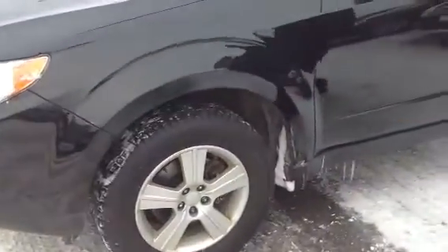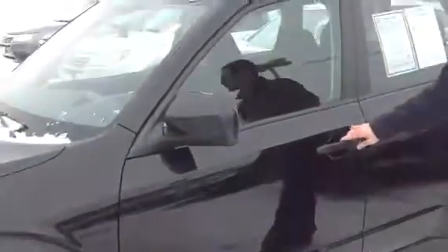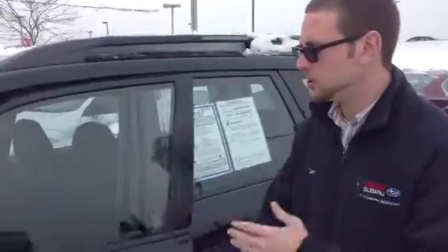It has winter tires, Nokian Hakkapeliitta. The Forester is a phenomenal car — great safety, great visibility, fun to drive, gives you a good height driving around. You get to climb in the car easily, and you get great visibility and vantage point here. A lot of cool features in the car: roof rails, alloy wheels.